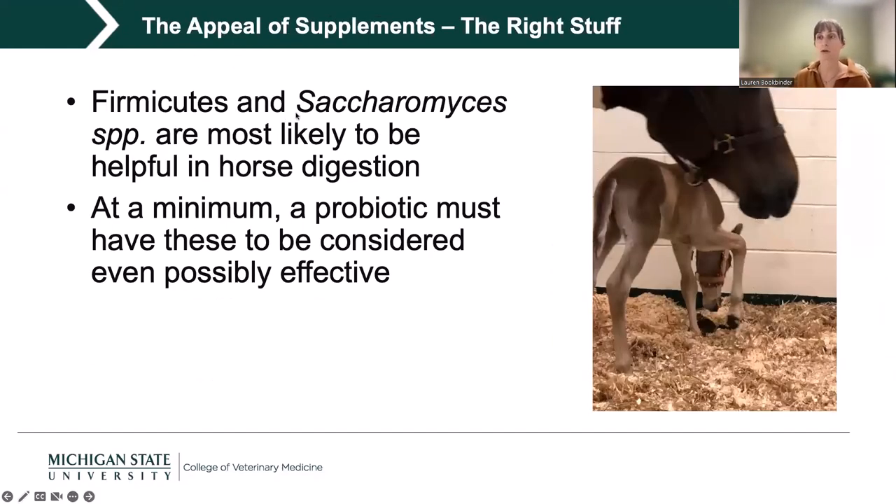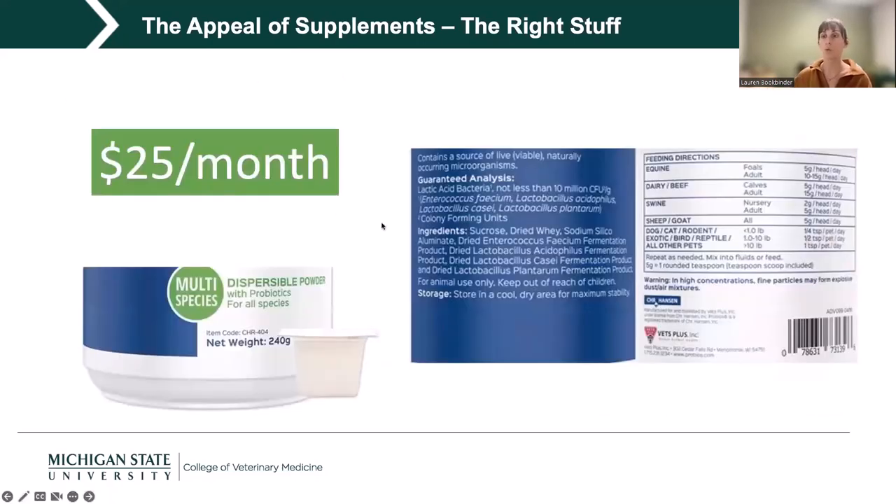What is present in the horse colon and may be helpful as a probiotic are bacteria in the Firmicutes phylum and Saccharomyces species — specifically Saccharomyces cerevisiae, which is brewer's yeast. At a minimum, when I'm looking at a probiotic product, it must have one of these two microbes to even be considered possibly effective. A major red flag is a probiotic labeled 'multi-species,' because the horse GI tract is specialized and a product meant for omnivores, carnivores, and herbivores won't have the right bugs for each.